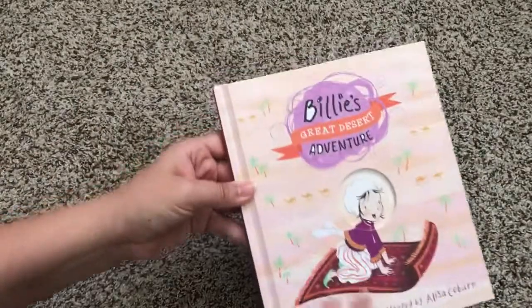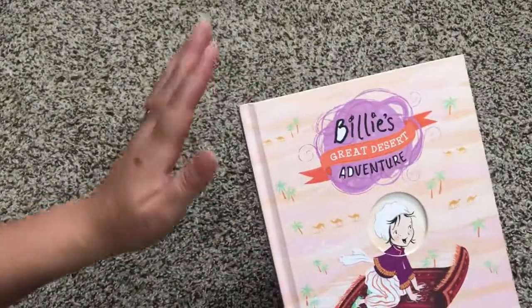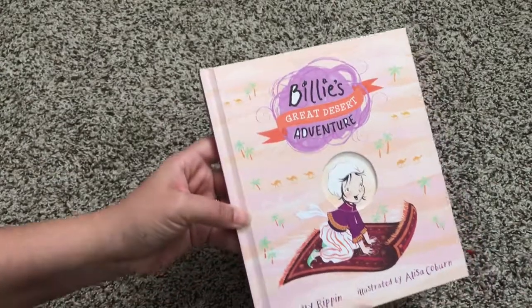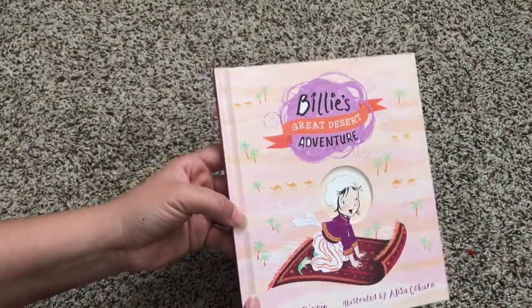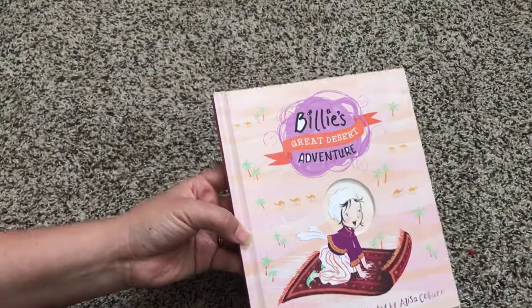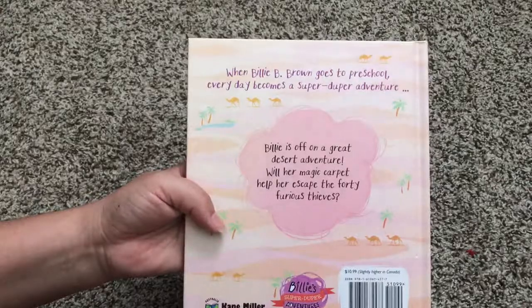So Billy is a fantastic picture book series. She goes underwater, there's also an animal hospital one, a bakery adventure, she goes to the jungle — she uses her imagination and goes to all kinds of different places. My son loves these books.